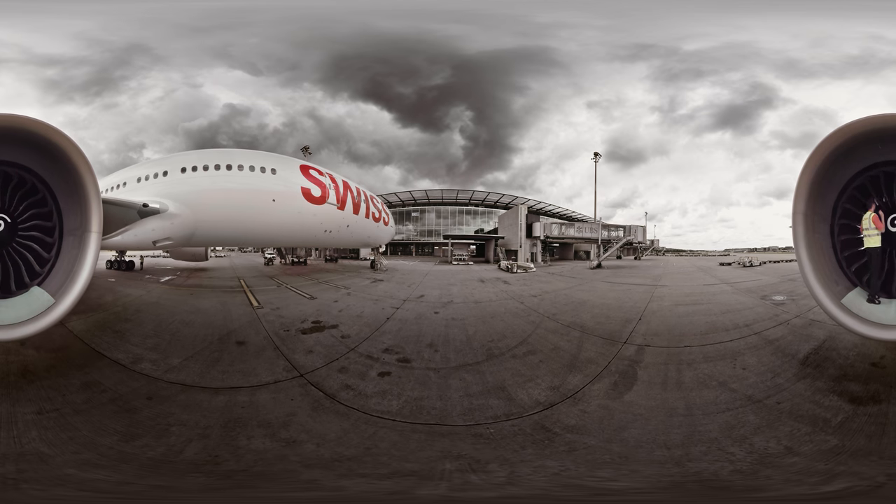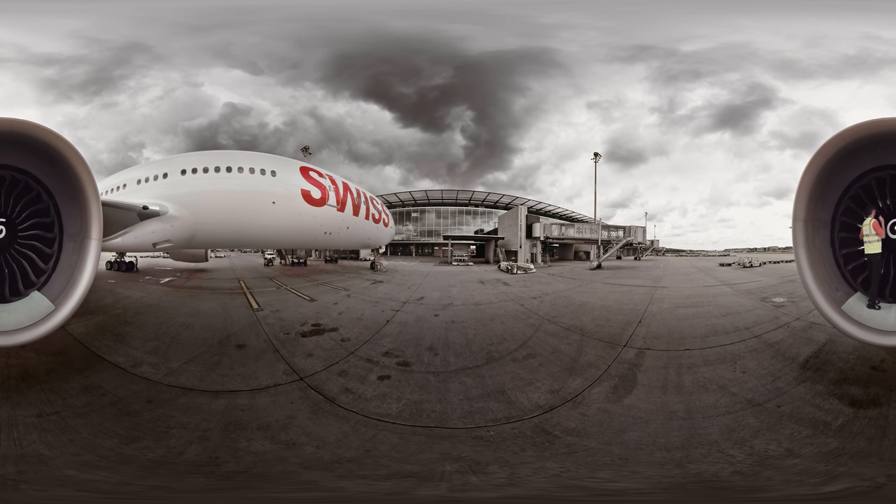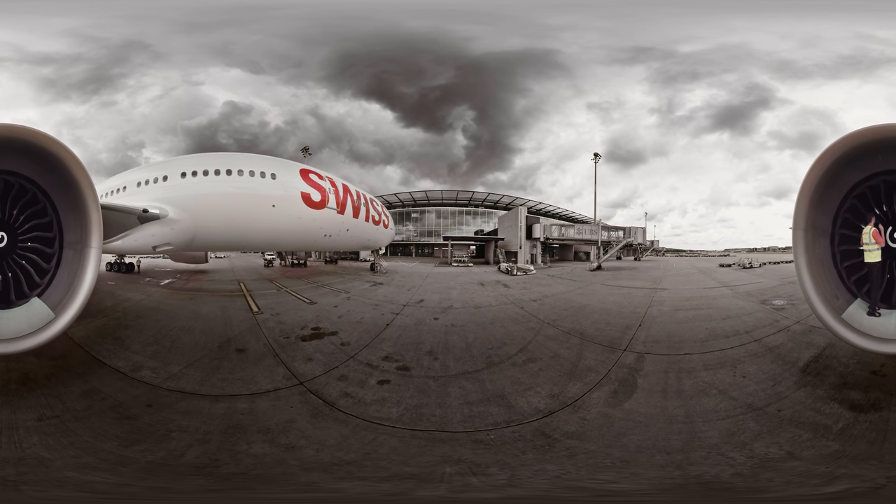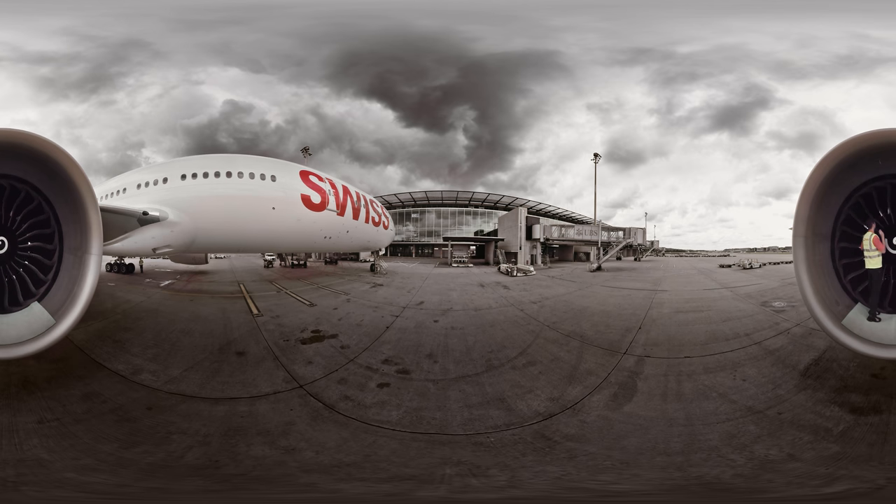My two massive General Electric engines are the largest used in civil aviation. They regularly get checked by my mechanics. Right now, one is inspecting my fan blades.